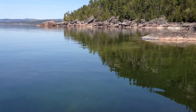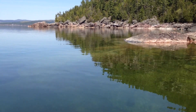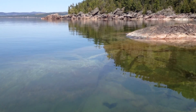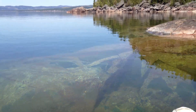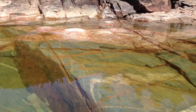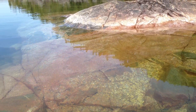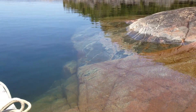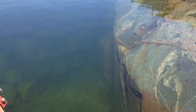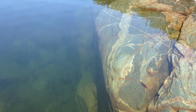You can start seeing them come out now — here, and here. And look at this, where it falls off into the deep. It becomes black. The water becomes black because it's so deep.